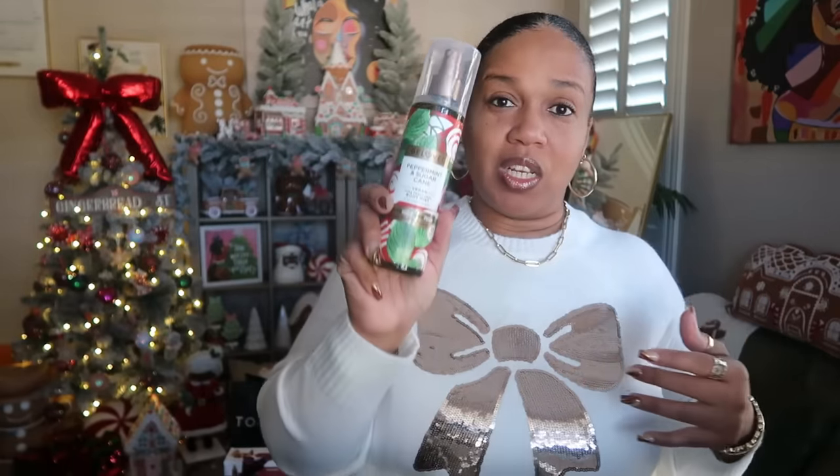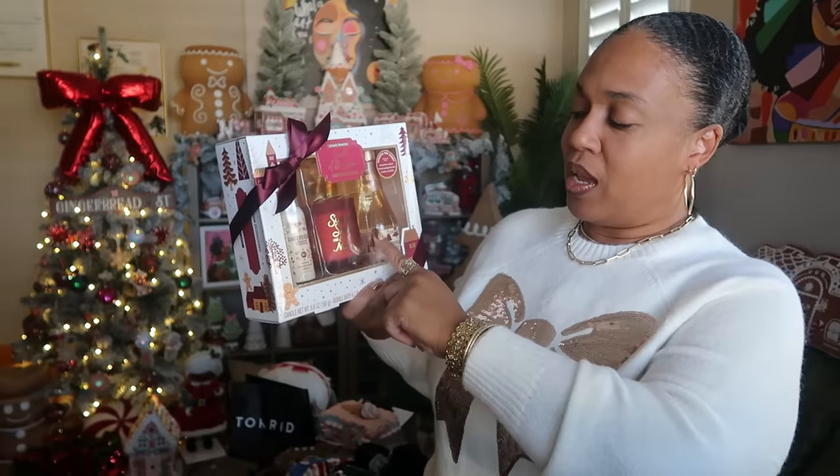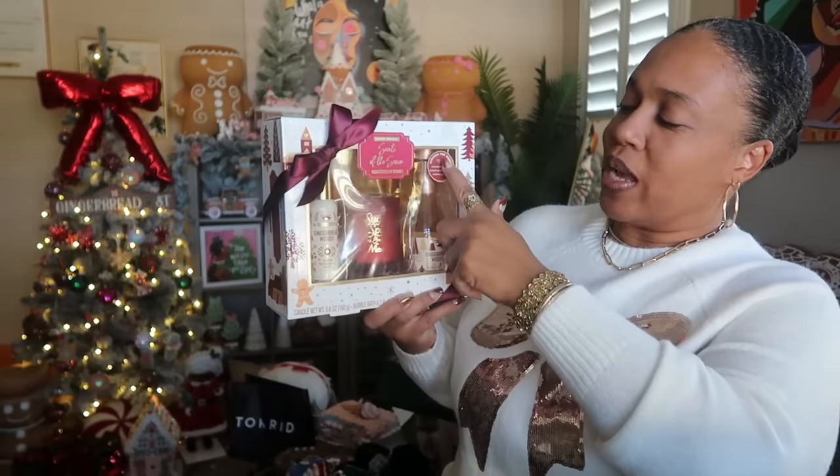The Beloved peppermint body wash doesn't have a super lasting scent, but you can pair it with something else that's peppermint — I use Hemp's peppermint body lotion and it'll last a little longer. Also from Walmart, I got the Scent Theory Sense of the Season in gingerbread woods — it was $10 and comes with a room spray, a candle, and a bubble bath. It has a scratch-and-sniff and it smells really nice.